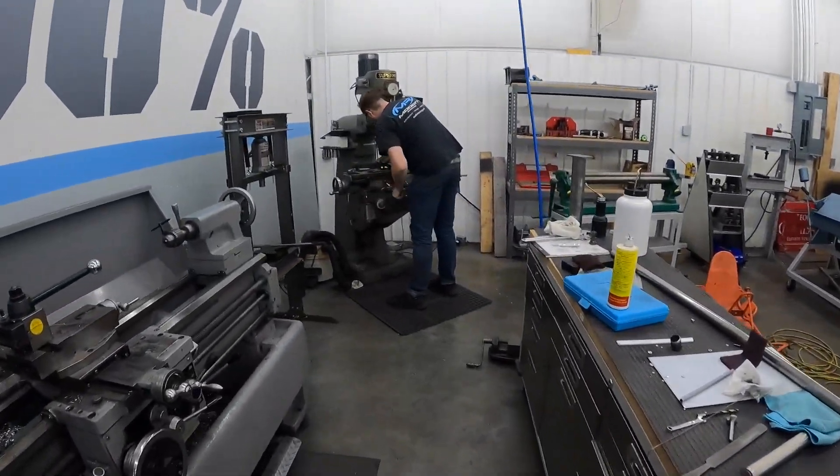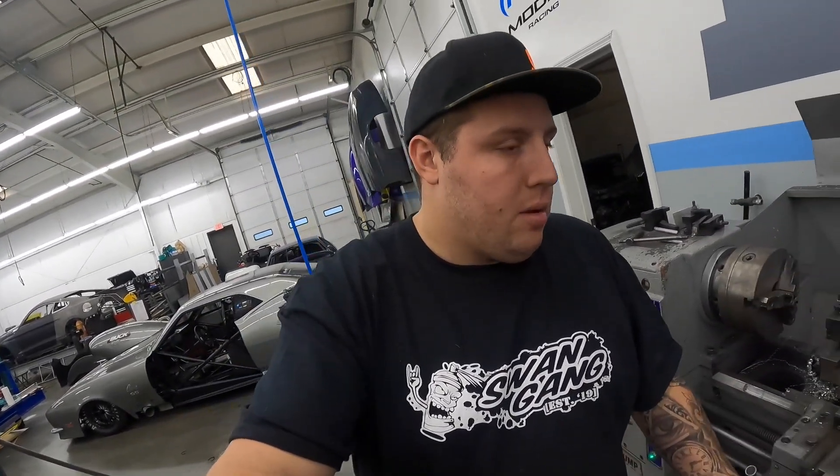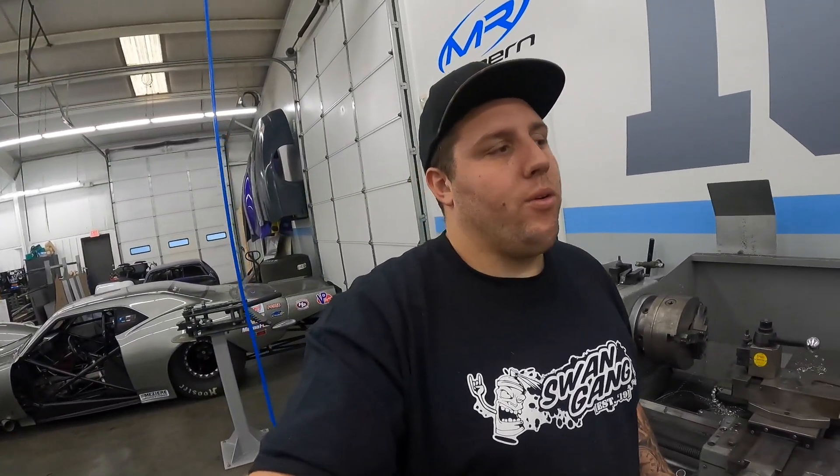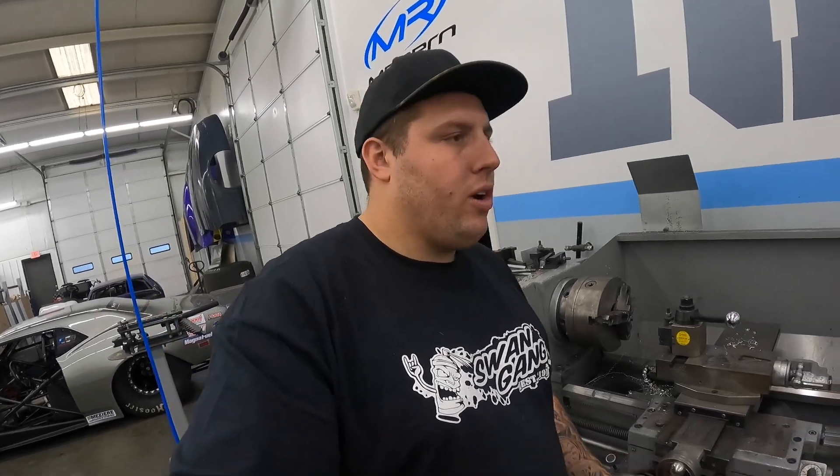The good thing about the hub dyno is you're able to basically troubleshoot everything before you go to the racetrack, just make sure you're not out there chasing your tail or anything. We're about to come back here real fast and see what exactly they're working on — looks like they're drilling holes for an intake somewhere.